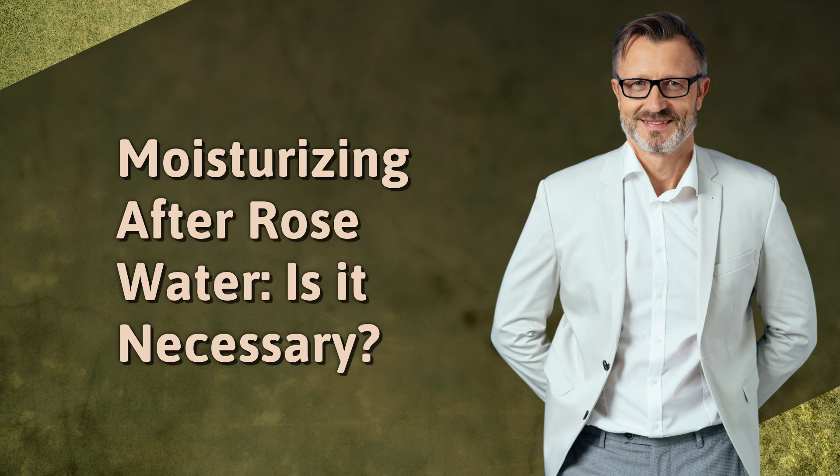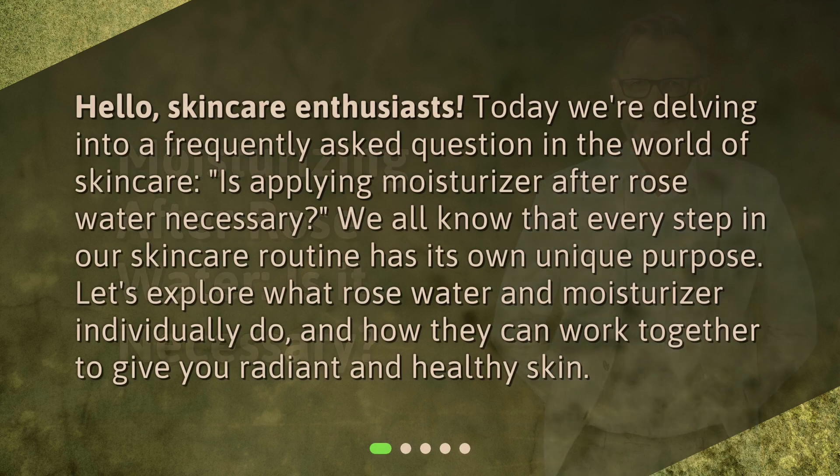Moisturizing after rose water — is it necessary? Hello, skincare enthusiasts. Today, we're delving into a frequently asked question in the world of skincare: is applying moisturizer after rose water necessary? We all know that every step in our skincare routine has its own unique purpose. Let's explore what rose water and moisturizer individually do, and how they can work together to give you radiant and healthy skin.